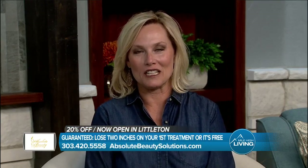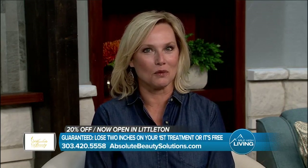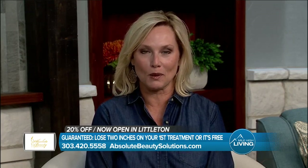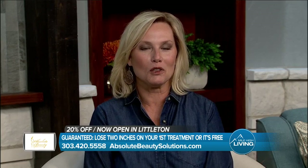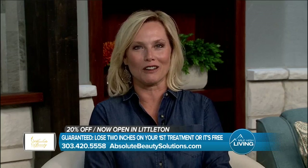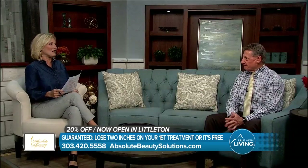Good morning everybody, and welcome to Mile High Living. I'm Gina Belich. Lighting the way to fat loss is what Don Lorenega is all about at Absolute Beauty Solutions. Ultra Slim Technology is a custom fat loss program that guarantees to help you lose two inches on your first treatment or it's free. We've got Mr. Lorenega with us right now to talk all about this.